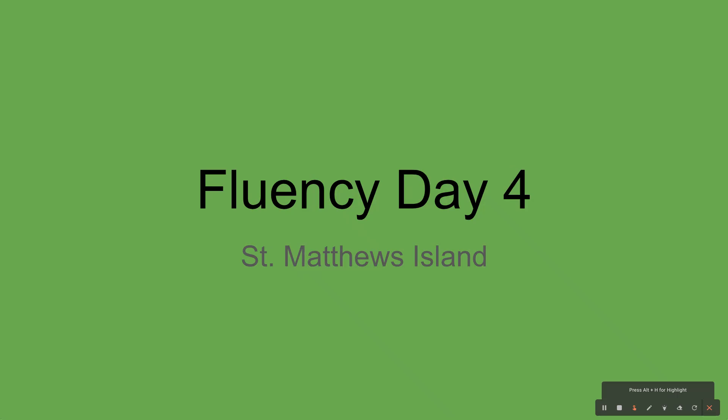Hi learners, welcome to Fluency Day 4 for our story, St. Matthew's Island. We are going to hit those last five amazing words for fluency that you'll need for a quiz this week. You should have taken good notes yesterday. If you need that paper, get it out so you can take good notes today. I'm going to go kind of quick, but feel free to watch the video again to help yourself out.